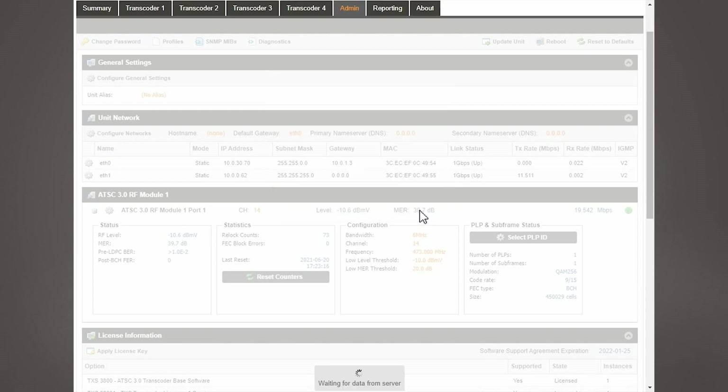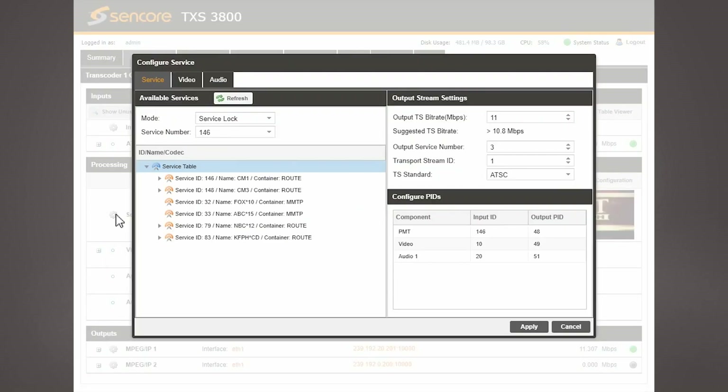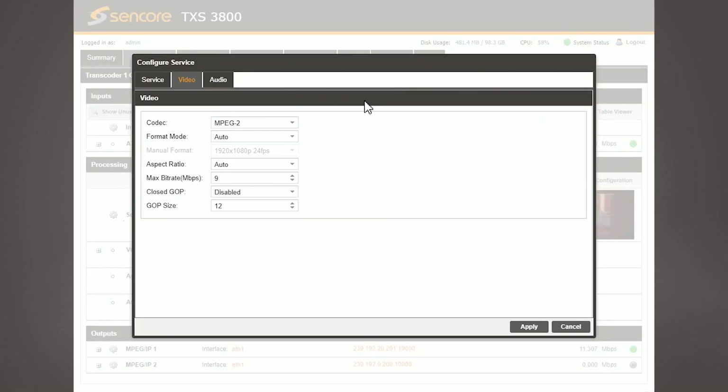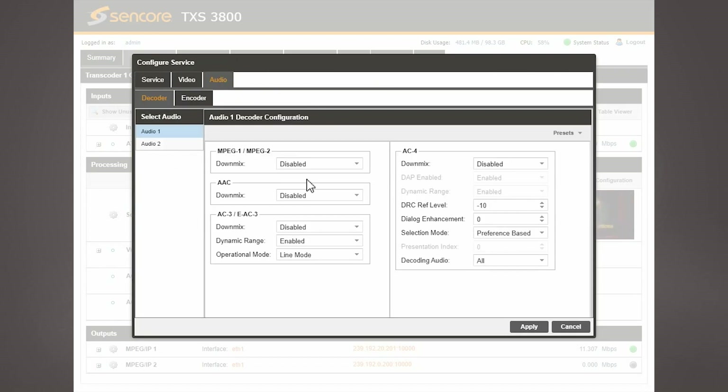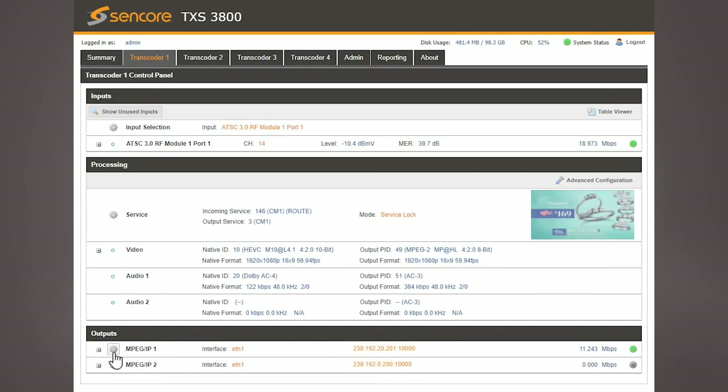The TXS3800 then transcodes the ATSC 3.0 video into MPEG-2 or H.264, and transcodes the audio into AC3 or AAC, with all the down-converting and other compression and bitrate options that customers would expect from a professional CENCOR product.